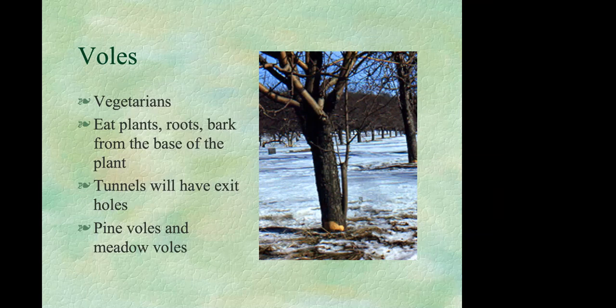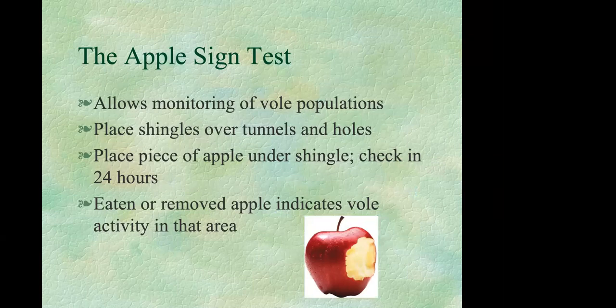One method to determine if you have moles or voles is the apple sign test, also useful for monitoring vole populations to see if control strategies are working. In several locations with tunnels, carefully remove the top of a tunnel and replace it with a shingle to keep light out. Underneath the shingle, place a small piece of apple and leave it for 24 hours. If the apple has been eaten or removed, you have voles using that run, because moles will ignore it.